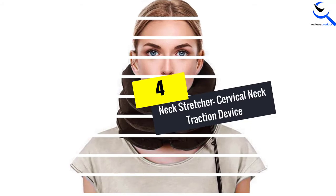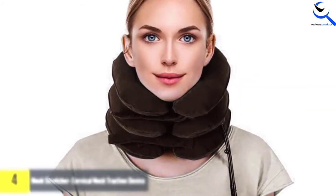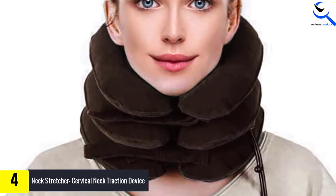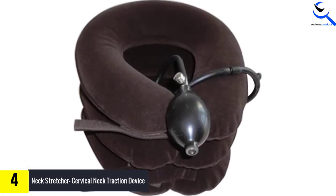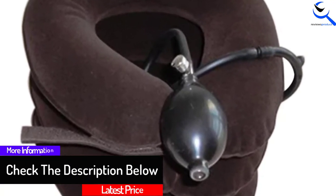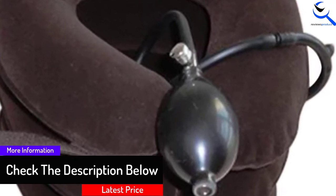Moving on at number 4, we have the Neck Stretcher Cervical Neck Traction Device. You can now enjoy gaming and let this neck traction device take away your neck pain without causing any discomfort. The device is a lifesaver and great for relieving pain from neck, shoulder, tension, and muscle spasms, and results will be felt after a short period of time. Using it is very easy — place the device around the neck, adjust the circle to your appropriate size, fasten the straps, and it is ready to work.